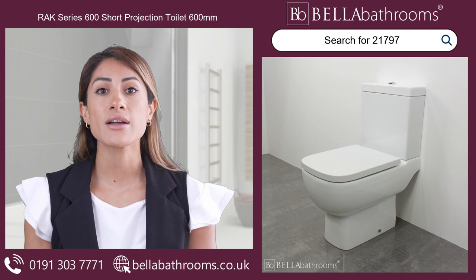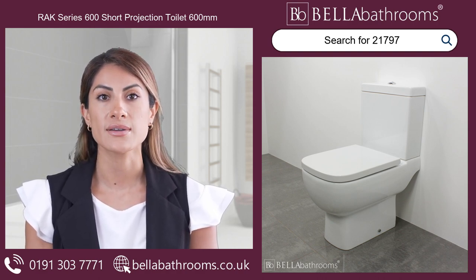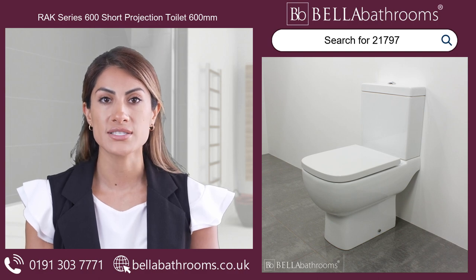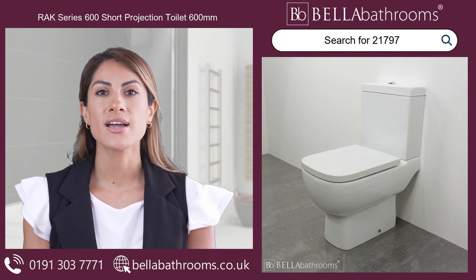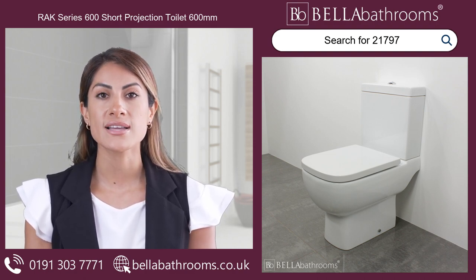Introducing the Rack Series 600 Short Projection Toilet, available here at Bella Bathrooms. A stylish small toilet that fits perfectly into confined spaces and is an excellent choice for compact bathrooms, en-suites and cloakrooms.